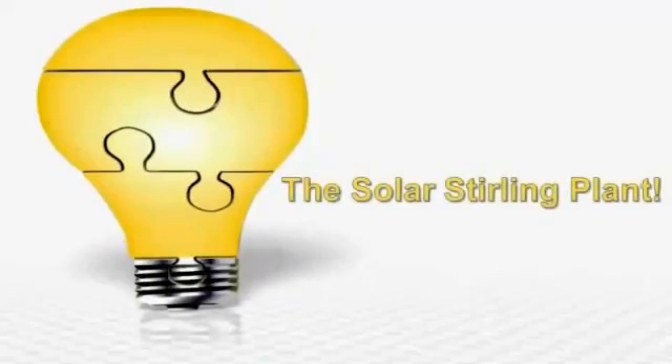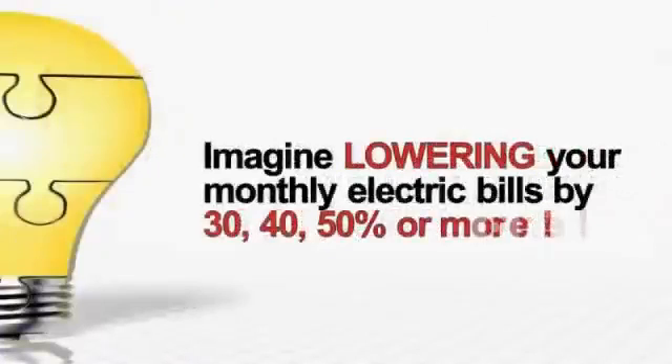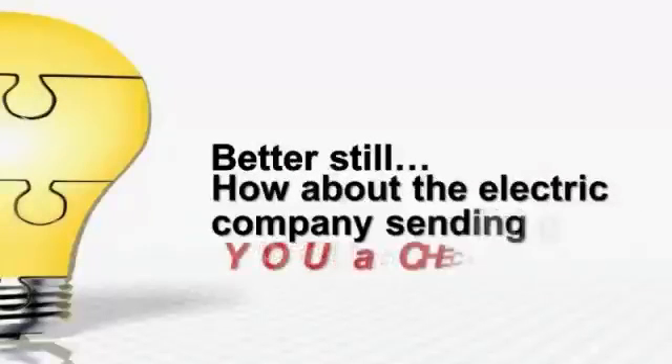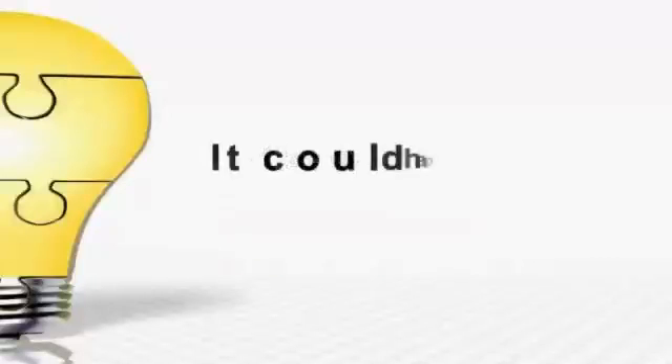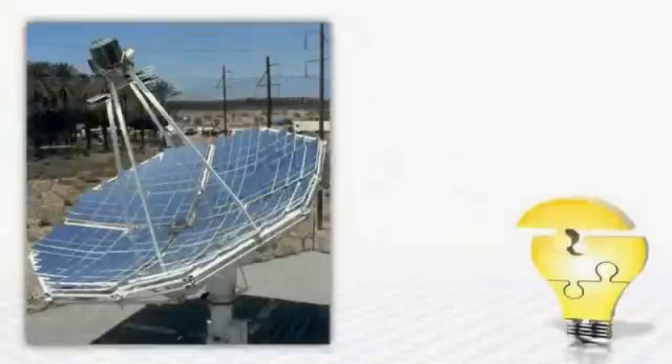Introducing the Solar Sterling Plant. The most powerful way to generate free electricity is now out in the open and the big utility companies hate it. Imagine lowering your monthly electric bills by 30, 40, 50 percent or more. Better still, how about the electric company sending you a check instead of a bill? It could happen with the revolutionary Solar Sterling Plant.